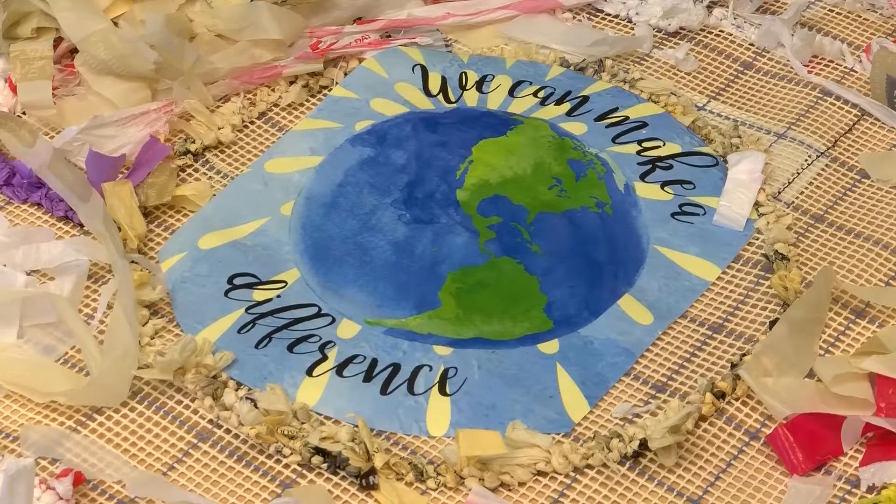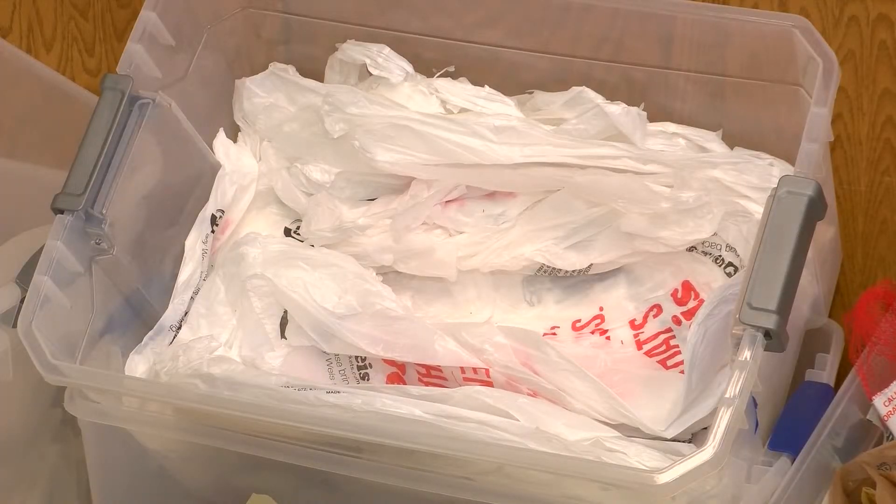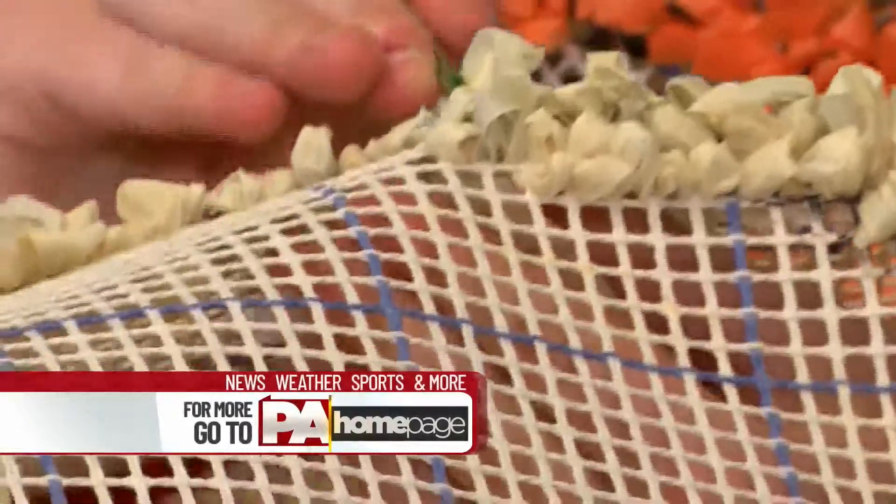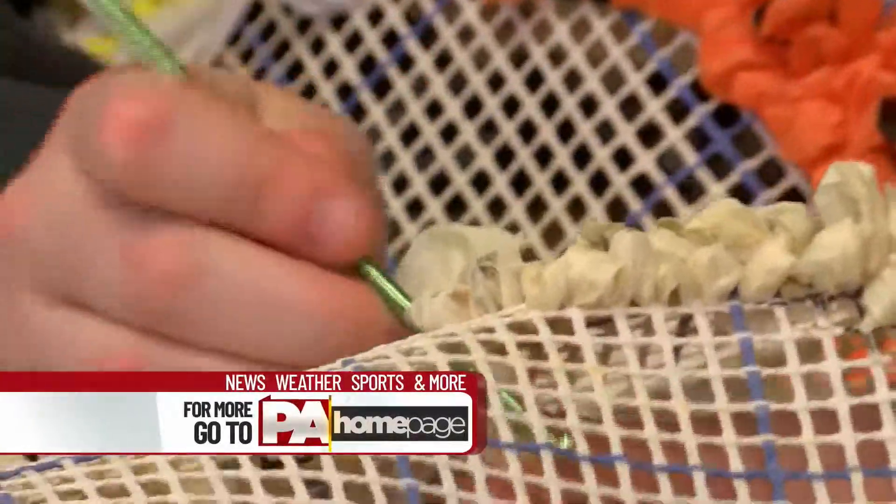The rug will be on display this Saturday at Northampton Community College in Tannersville for an Earth Day celebration. You can learn much more about making hook rugs during the celebration. We've posted the info about that event on PAhomepage.com.